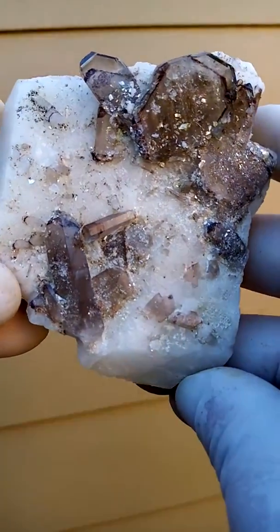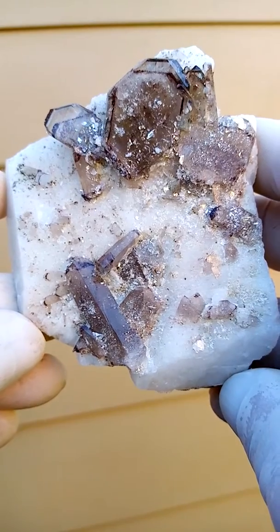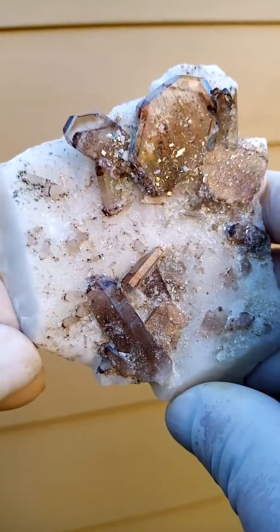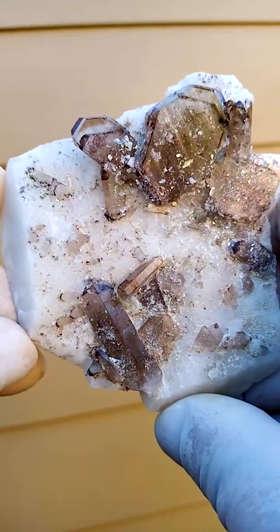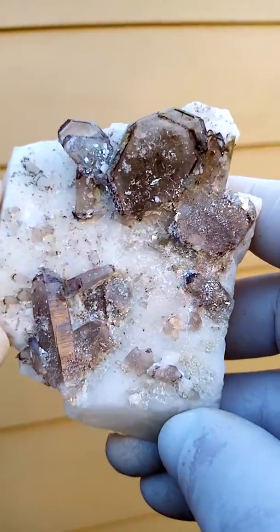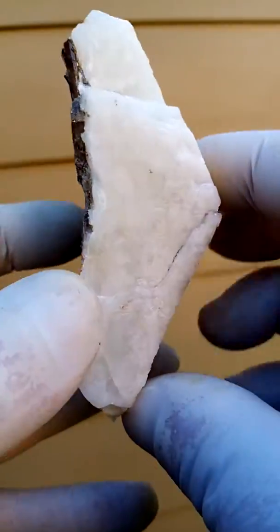From a lesser-known locality, the Belfast quarry in our eastern Transvaal, or Mpumalanga as we call it now — quartz crystals with, I'm not quite sure if that is an apophyllite, sitting on a matrix of feldspar.